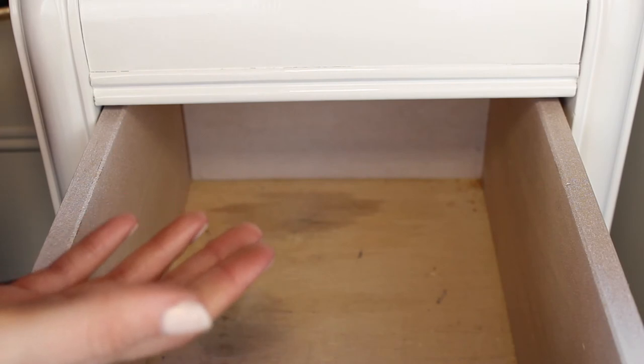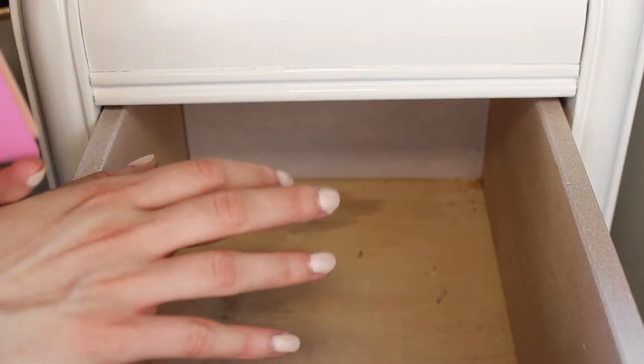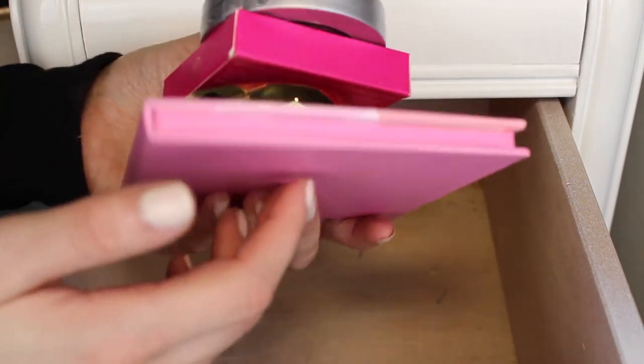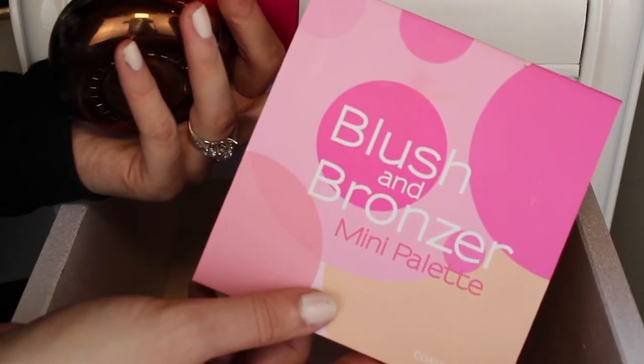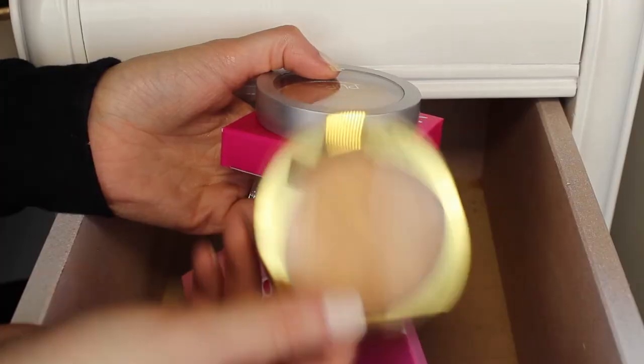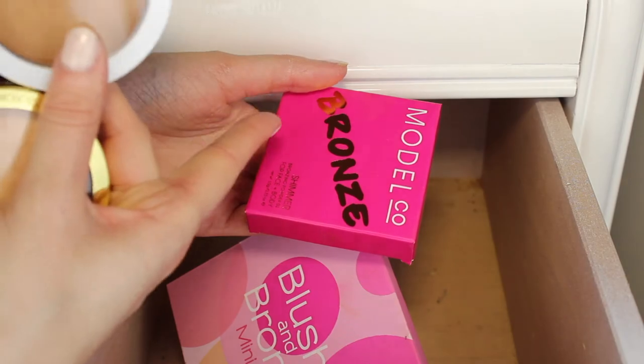So that's it for the video. I don't think I did too well, but this is my favorite drawer — it's really hard for me to part with stuff in here. I only got rid of four things: the Coastal Scents blush and bronzer palette, the Physicians Formula Bronze Booster, the Pure Cosmetics Bronzer, and the Model Co bronzer.